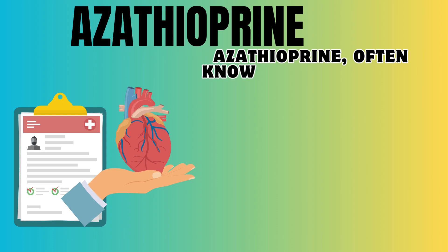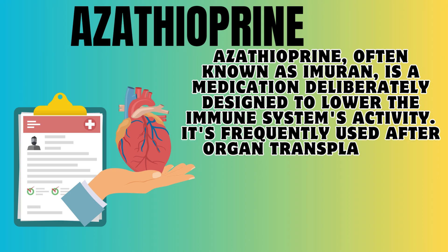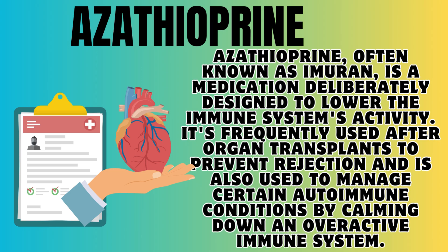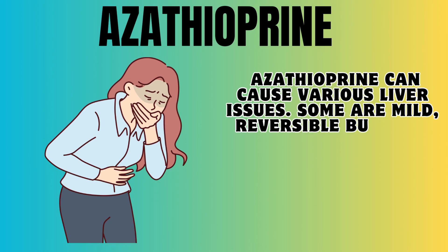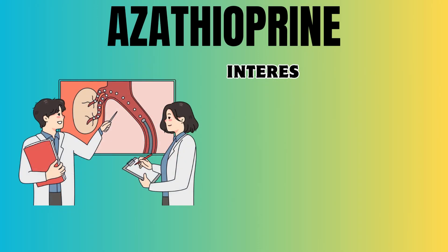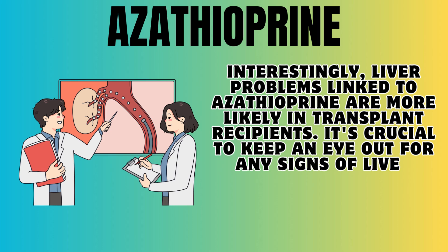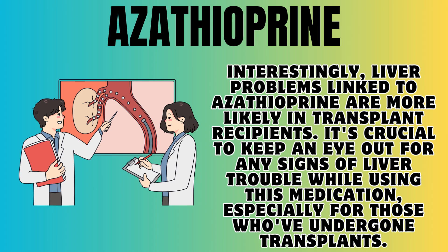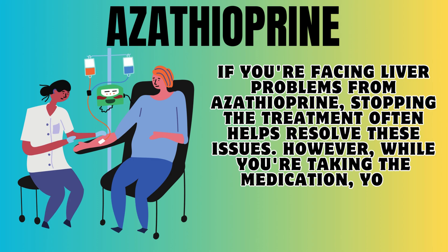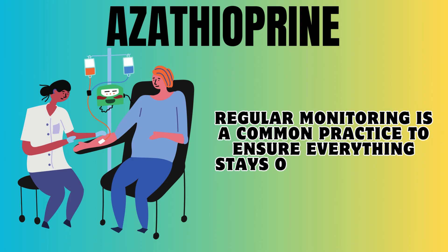Number 8, Azathioprine, often known as Imuran, is a medication designed to lower the immune system's activity. It's frequently used after organ transplants to prevent rejection and to manage certain autoimmune conditions. Azathioprine can cause various liver issues — some are mild and reversible bumps in liver function tests, while others might appear long-term, even cropping up one to five years after starting the medication. Liver problems are more likely in transplant recipients. Stopping the treatment often helps resolve these issues, but your healthcare provider will keep a close watch through regular monitoring.